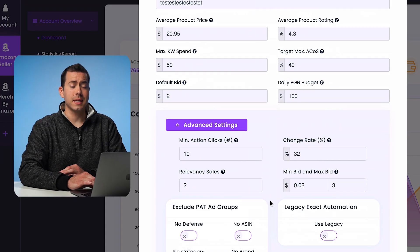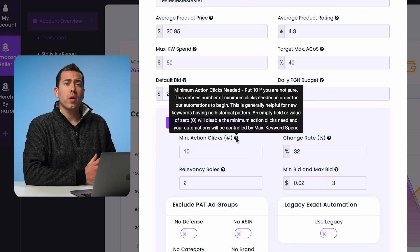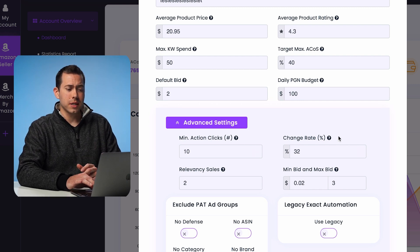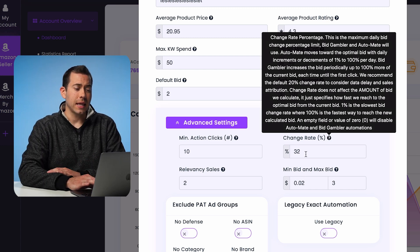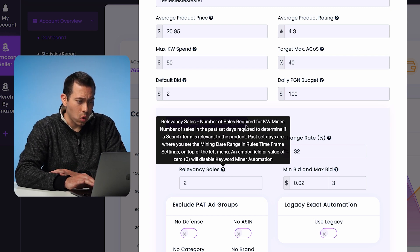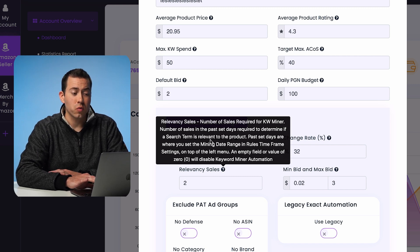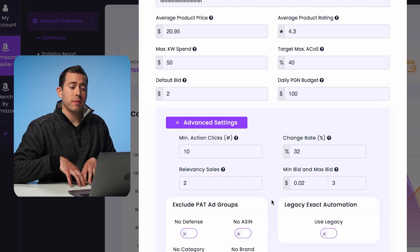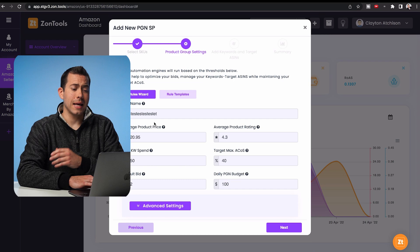If we click advanced settings, this gives you more parameters to set. Minimum action clicks — if you get 10 clicks and still no sales, you may want to change things up. There's also a 32% change rate that adjusts your daily bid. Relevancy sales is the number of sales required for the algorithm to determine if a search term is relevant to the product — I would say anywhere from two to three is a decent number, five may be a little conservative. Then there's minimum bid and maximum bid, which is self-explanatory — how much you want to set as your minimum or maximum bid for clicks. You can adjust these or leave them as-is, then click next.